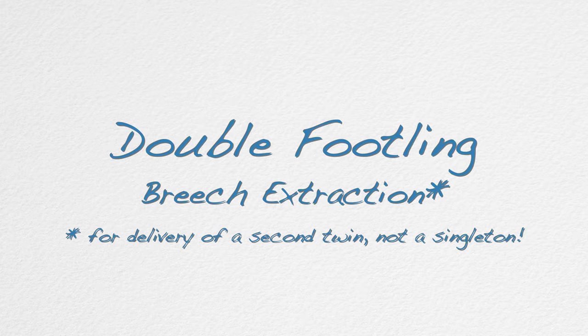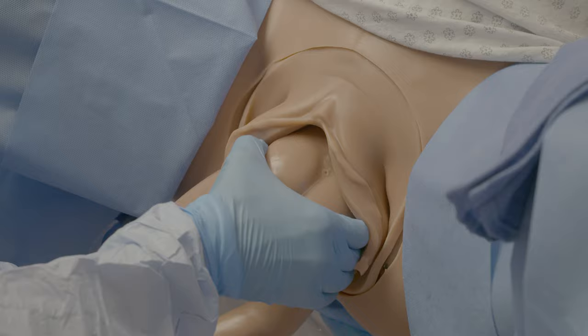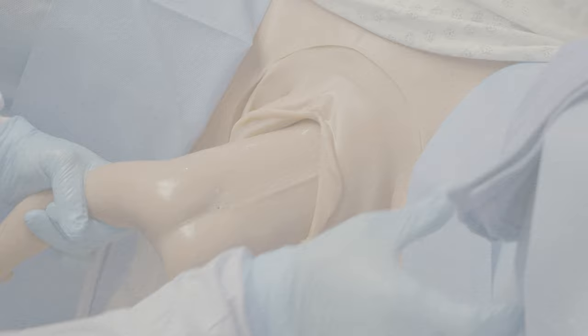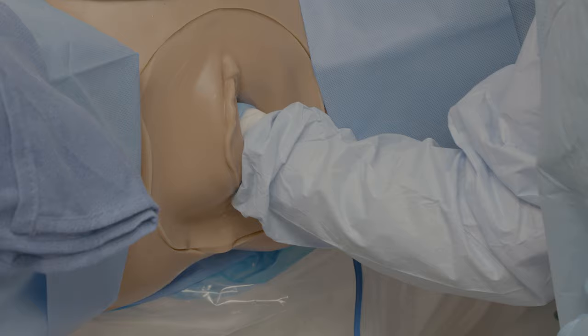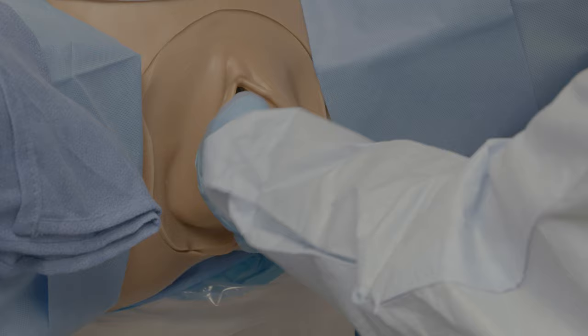With breech extraction, the delivering provider will reach into the uterus to grab hold of both of the fetal feet and use them to extract the infant down to the legs. The maneuvers previously demonstrated can then be applied in an expedited fashion as compared to a singleton breech delivery. If only one foot can be identified, this can be delivered and held in place with one hand, while the other hand can be used to identify and extract the other foot and leg.